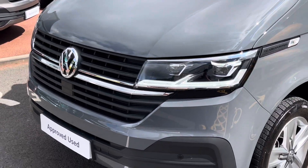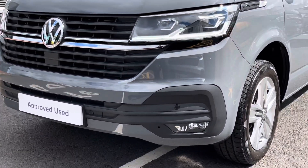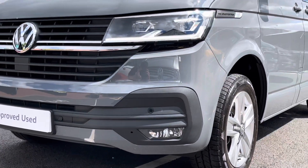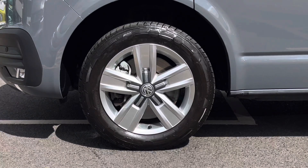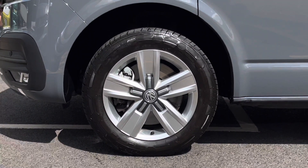Across the front of the vehicle we can see that it comes with LED headlamps that feature LED DRLs, as well as having a body-coloured front bumper. The vehicle sits on 17-inch Devonport alloy wheels which come in a five-spoke design.